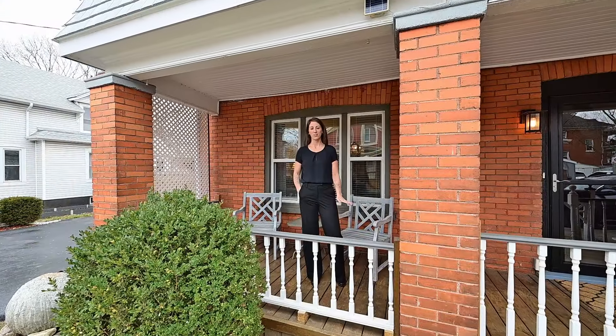We're just a block from the downtown and it's such a beautiful home, you're going to love it here. My name is Molly Gomes with Royal LePage Crown Realty.